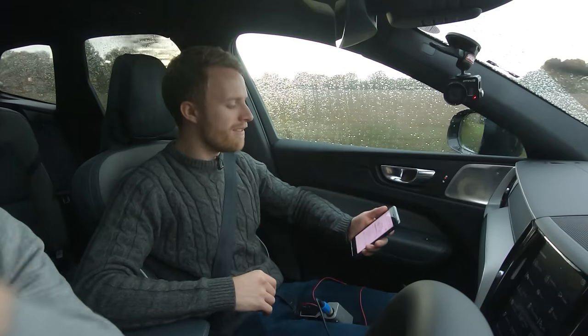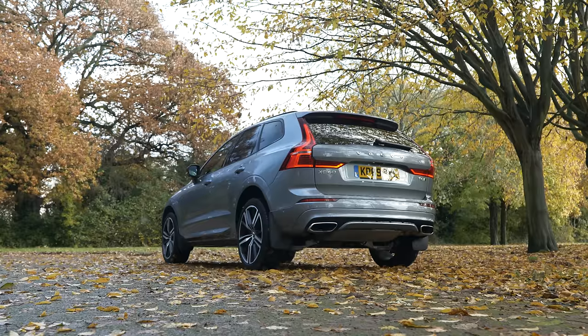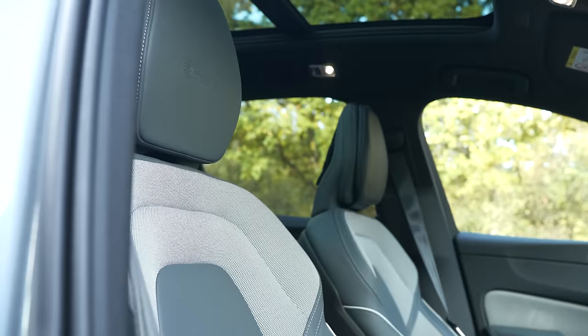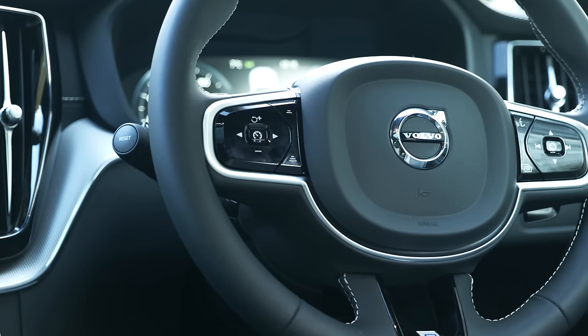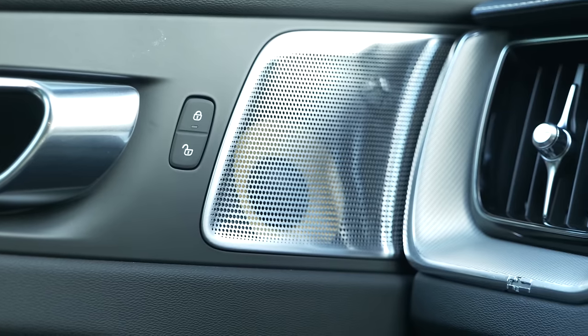So what does £59,810 buy you? Quite a lot actually. We've got the 360-degree camera, front heated seats, heated steering wheel — and I think we've all agreed that the heated steering wheel is one of the best features on earth. We've also got the Bowers & Wilkins stereo system, which was two and a half grand.